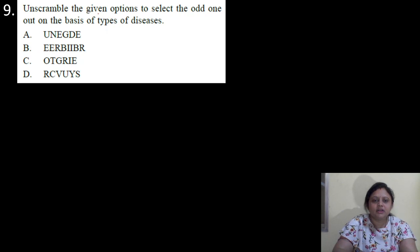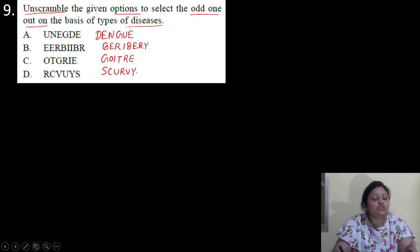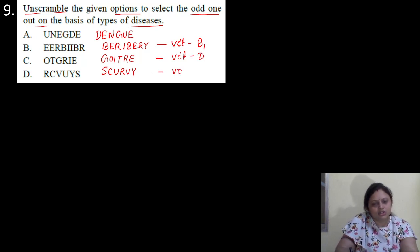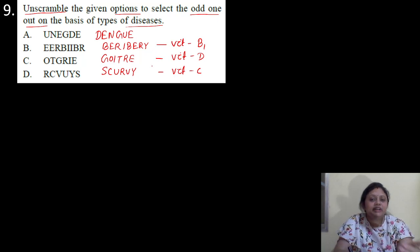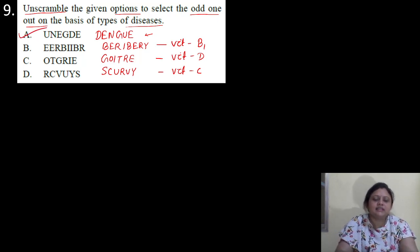Coming to the next question. Unscramble the given options to select the odd one out on the basis of type of disease. So the options are: dengue, beriberi, goiter, scurvy. Beriberi occurs due to deficiency of vitamin B1. Goiter occurs due to deficiency of iodine. Scurvy occurs due to deficiency of vitamin C. So these three are vitamin or mineral deficiency diseases. But dengue occurs due to mosquito bite. So correct answer is option A.